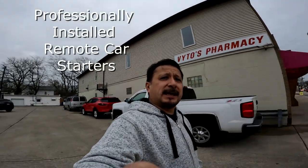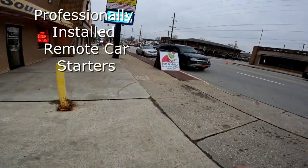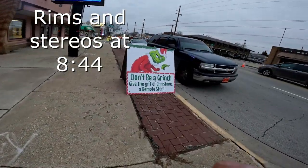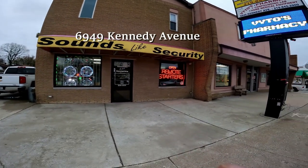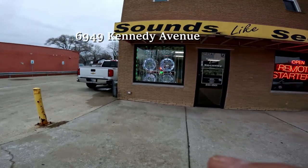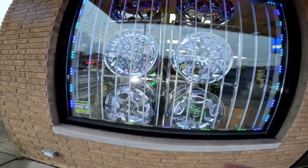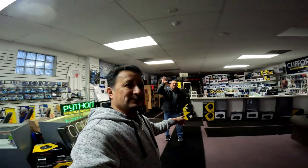We're at 6949 Kennedy Avenue. Don't be a Grinch — give the gift of a remote start for Christmas. Sounds like Security does open remote starters. Check out those rims in there — all your rims and everything, all your needs. We're coming in to visit Mario.